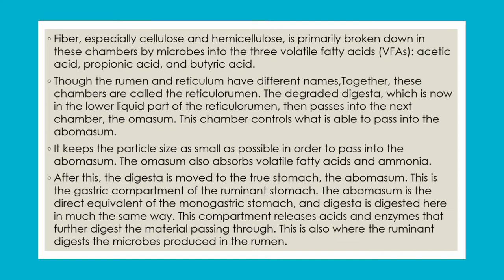Here, the ingested feed is further passed on. The third chamber is called the omasum, where volatile fatty acids and ammonia are absorbed and the bolus is made smaller. It then passes into the true stomach, where further enzymes degrade the digesta. The last compartment is the abomasum, which functions in the same way as a monogastric stomach.